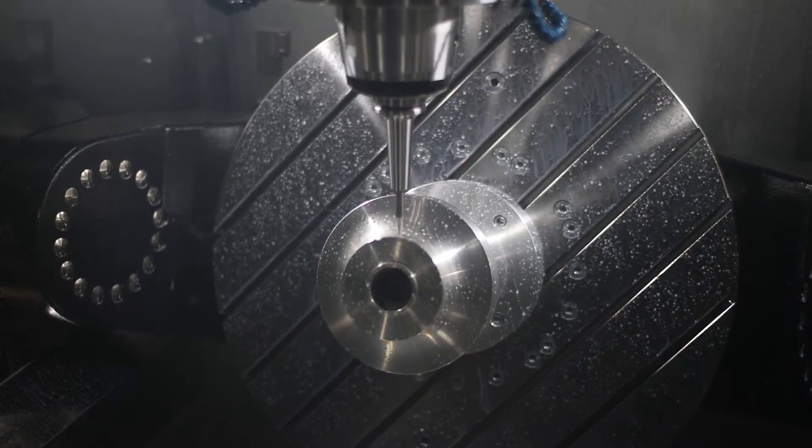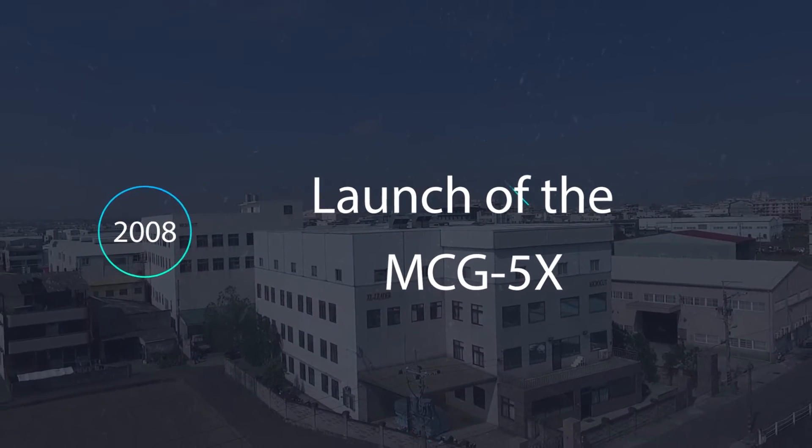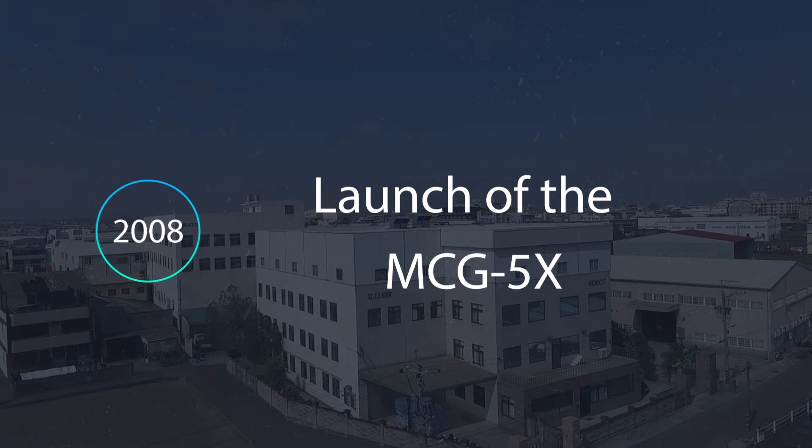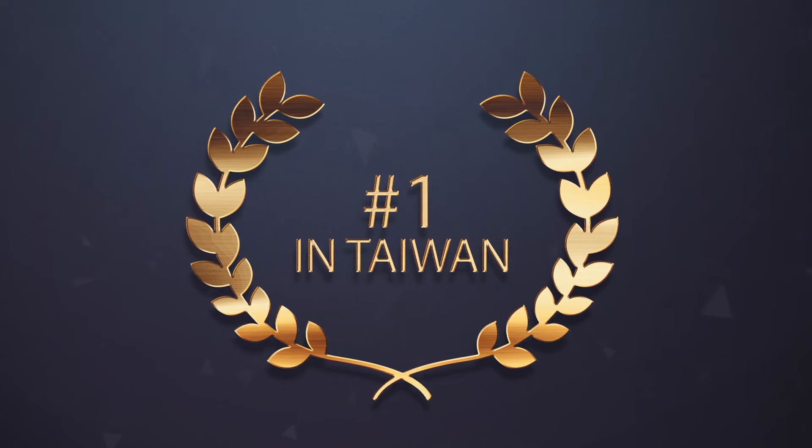Exile is the logical consequence of the path started by Buffalo in 2008 with the launch of its first 5X high-speed vertical machining center, the MCG 5X. With this model alone, Buffalo is already the leading company in 5X technology in Taiwan.